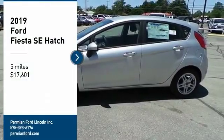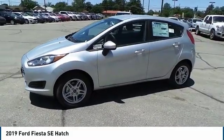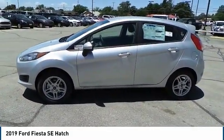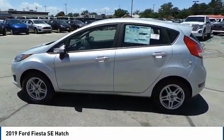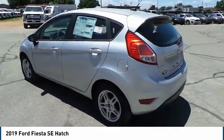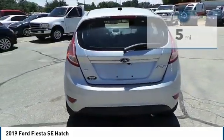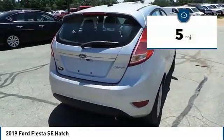Looking for the right vehicle? Check out the 2019 Ford Fiesta. Ford will be offering a wide range of options and accessories on the Fiesta, to make the Fiesta highly customizable to fit the preferences of its drivers. It is priced below $20,000, and this vehicle has less than 100 miles.